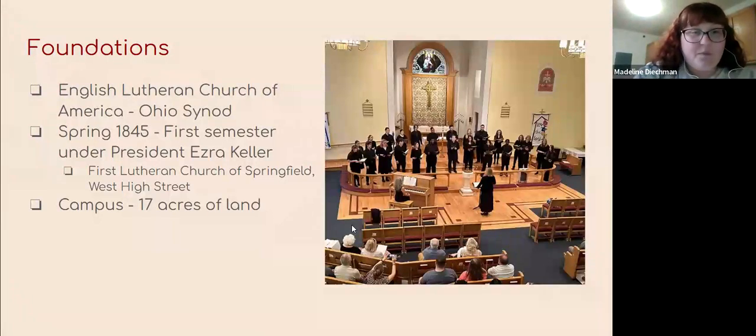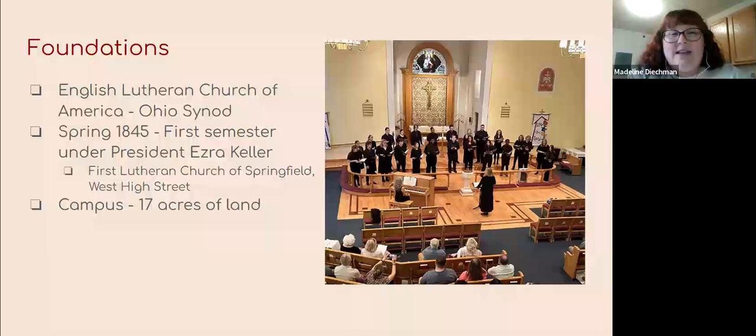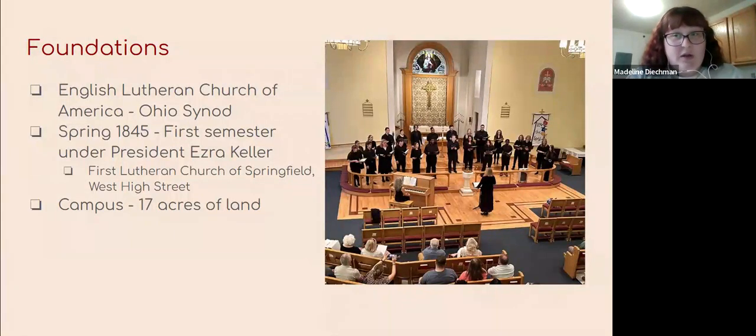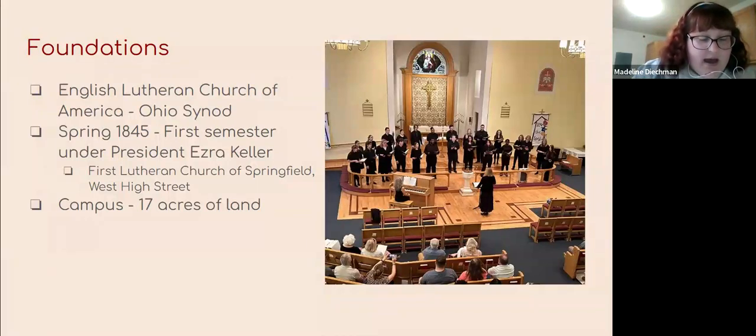Just a quick blurb about how Wittenberg got started and what they started with, which was very, very little. It was an effort from the English Lutheran Church of America, the Ohio Synod, to have a Lutheran-based school. They landed on Ohio after having tried to start a university twice already. Their goal was to create a Lutheran-based college that would Americanize the ways of Lutherans coming from the old world to the United States. In the spring of 1845, they began with First President Ezra Keller. Classes actually started that fall in the First Lutheran Church of Springfield, which is still on West High Street and active today.